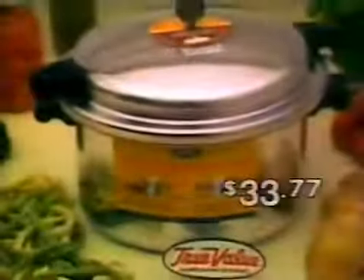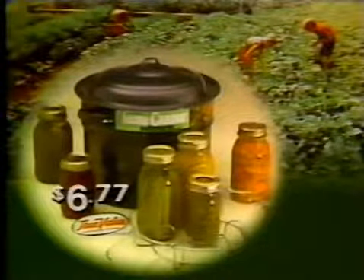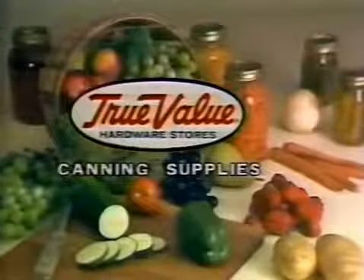Here's the Miro Pressure Cooker — it's ideal for canning non-acid foods. And this coal-pack canner has a big 21.5-quart capacity. A wire rack that holds up to 7 jars is only $6.77 at participating True Value Hardware Stores.